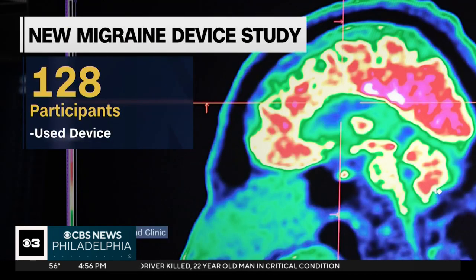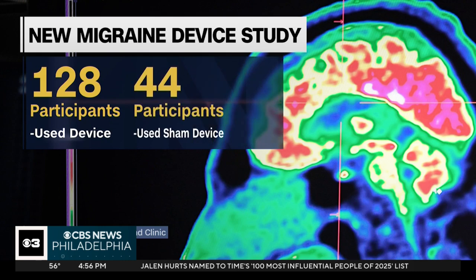For the newly presented research, 128 adult study participants who reported having multiple migraine attacks used the self-administered device at home to treat a single attack. 44 others used a fake device. 47 percent of individuals in the study reported complete pain freedom at two hours, compared to only 16 percent in the sham group.